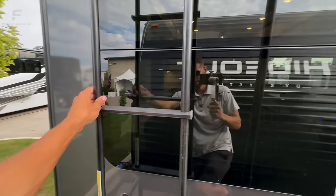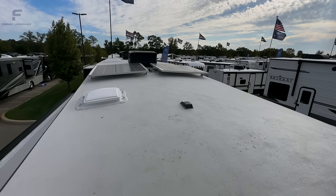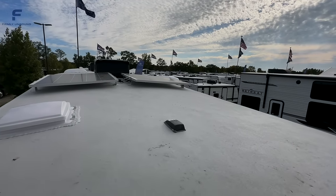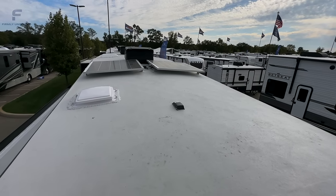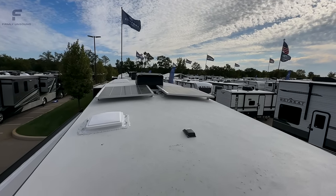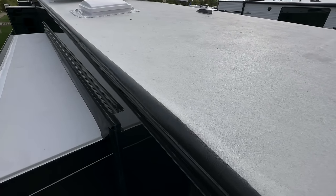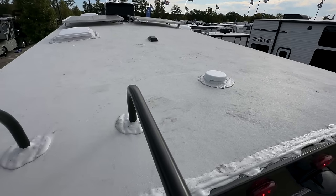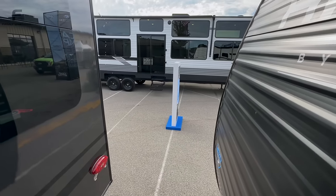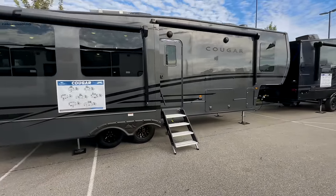I climbed up on the roof to check — the main roof surface is white, as expected. But this gives me a chance to highlight something Keystone does differently: you have 440 watts of solar up here, plus an additional plug already wired from the factory to add more solar. Most other brands only have one plug, and you'd need a dealership to install extra wiring. Keystone builds that capability in from the get-go. The painted edge of the roof membrane looks seamless from the side, though that dark edge will soak up some heat.